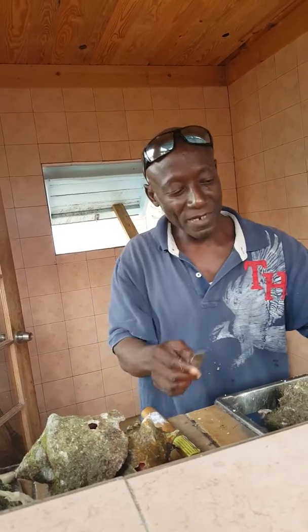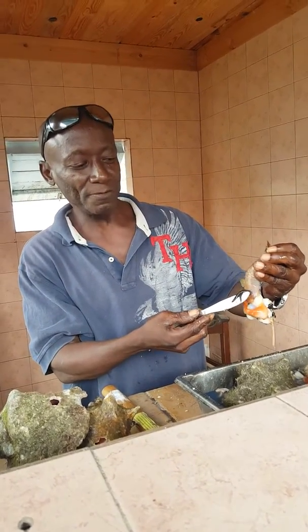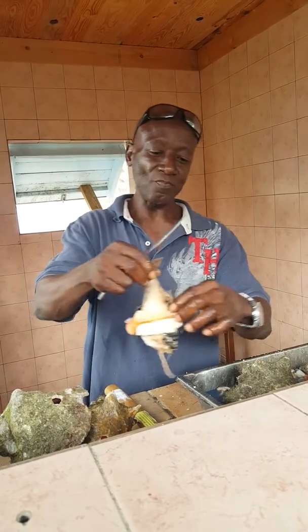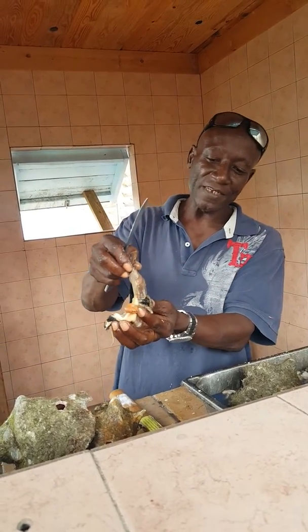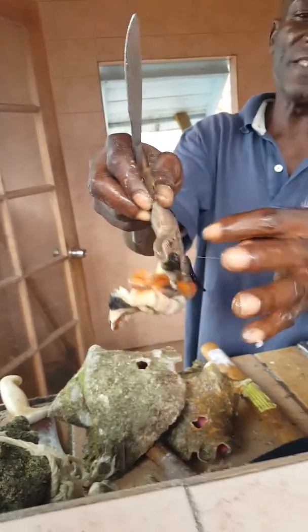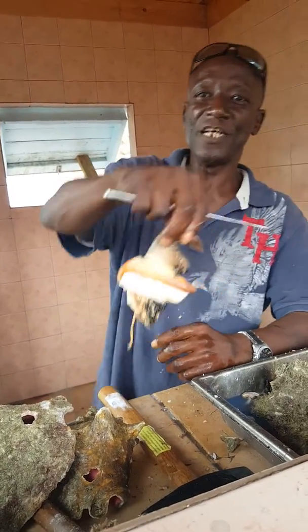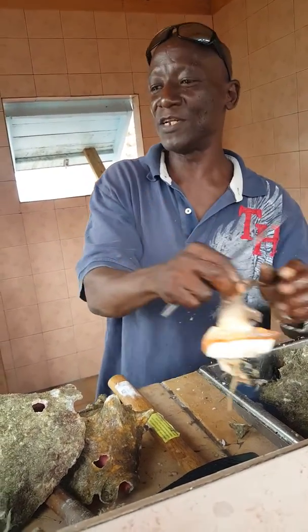These guys come in male and female. This is the male. That's the tingling part right there. And these are the eyes — look at the eyeballs. This is the mouth. What I'm holding is the leg.